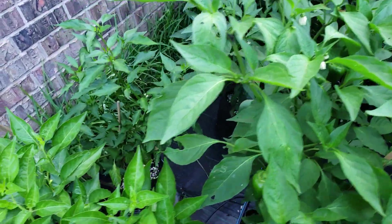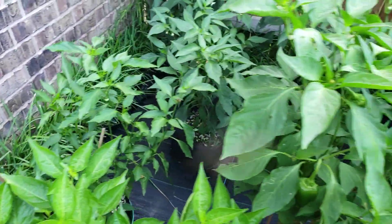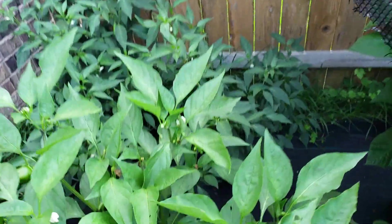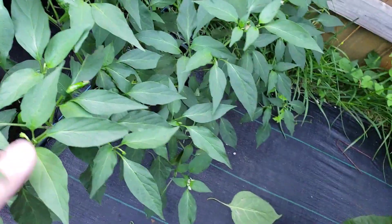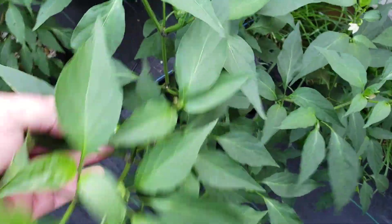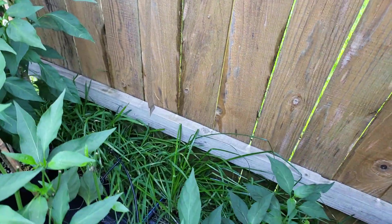Gotta move my shade cloth up here. Bear Berets — they've got a bunch of the Bear Berets starting. Hopefully I'll keep them and the birds won't get them, because I'm really looking forward to this pepper. Keep working on that. That's that row.